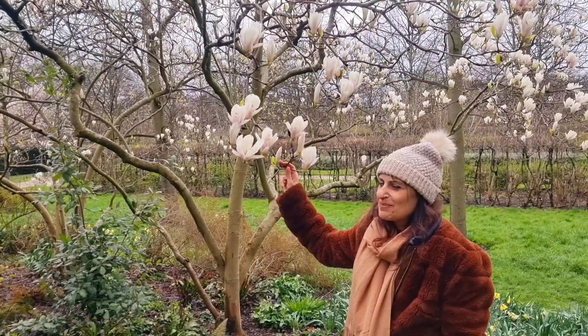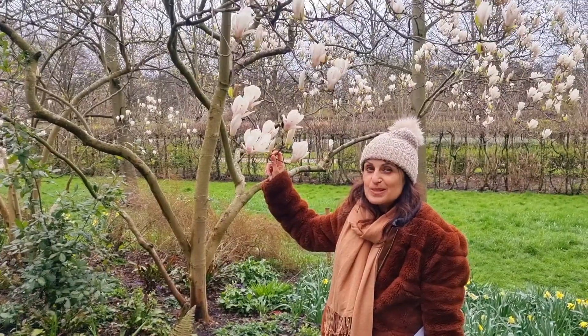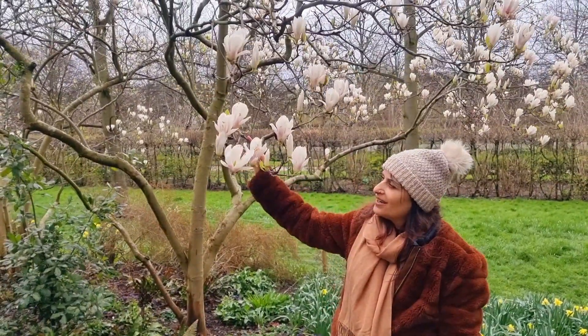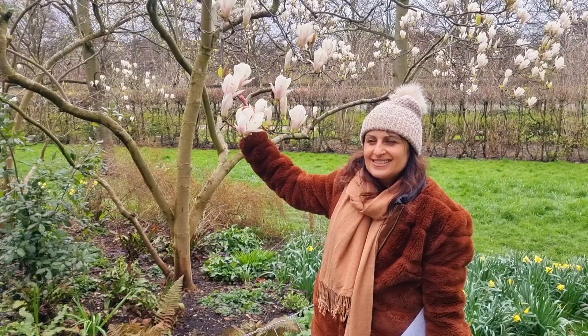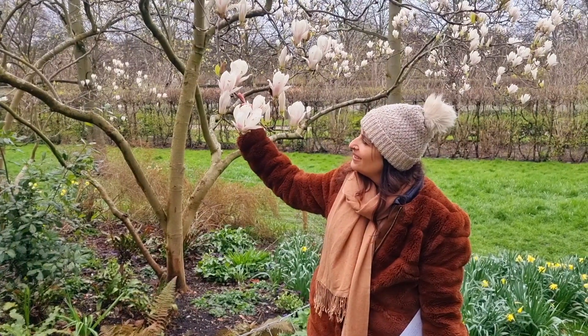Greetings everybody, here I am with Vic, the East End Herbalist in Regent's Park, to check out this beautiful Magnolia Soulangeana, which is a hybrid between Magnolia Denudata and Magnolia Liliflora.